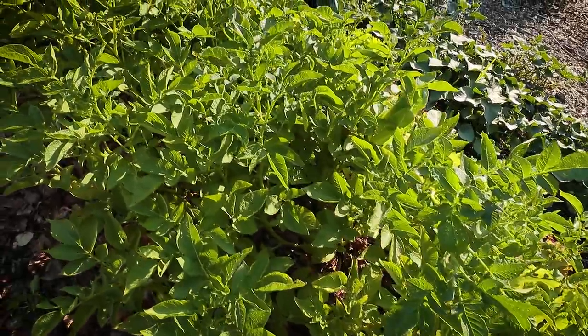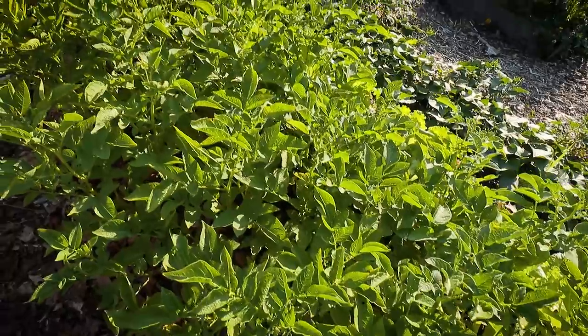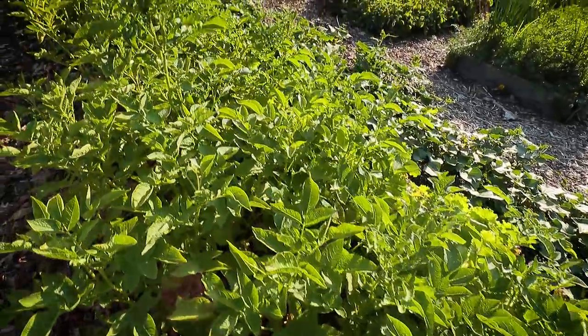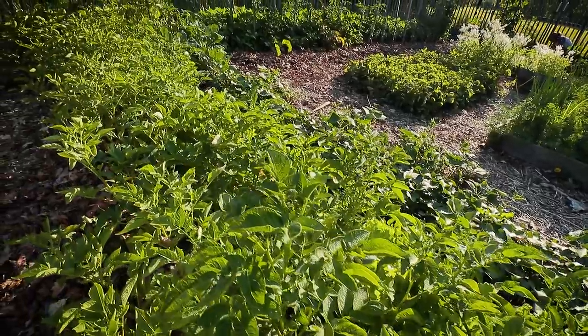The potatoes are looking good. I'm going to have a video coming out where I snuck in here and grabbed some young potatoes, and I have my doubts. So watch for that video and you'll find out why.